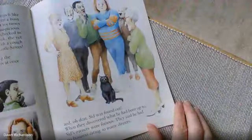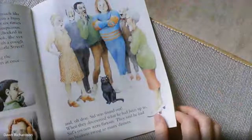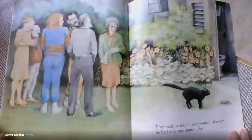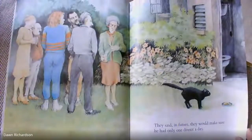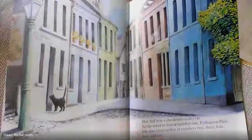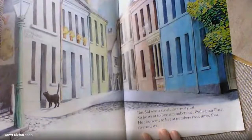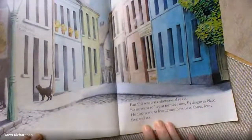When they discovered what he'd been up to, Sid's owners were furious. They said he had no business eating so many dinners. They said in future they would make sure he only had one dinner a day. Poor Sid. But Sid was a six-dinner-a-day cat, so he went to live at number one Pythagoras Place. He also went to live at number two, three, four, five and six.